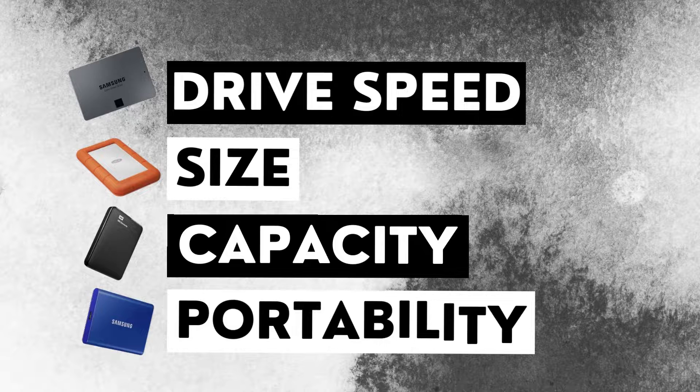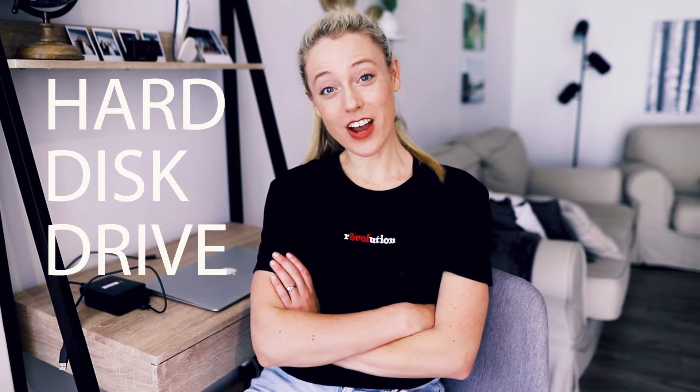Apart from cost, there are some other things you'd probably want to consider when purchasing an external hard drive. You may want to consider the drive speed, the size, the capacity of the external hard drive, as well as portability. So in this video, we're going to compare an HDD with an SSD — those are acronyms for hard disk drive and solid state drive. If you feel like I'm speaking Greek, let me explain the difference.